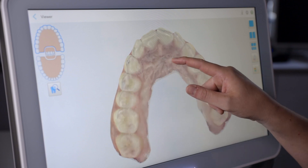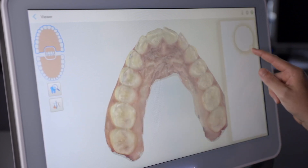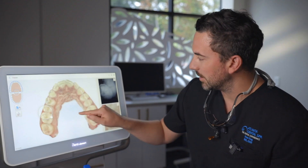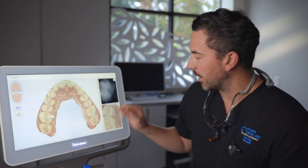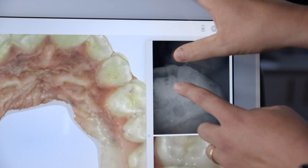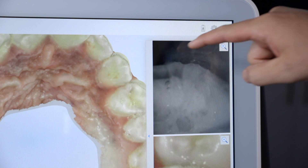So this is her — this is looking at her top teeth. If I push this button right here and drag this little circle on her teeth, what you can see is, like I said, on the x-ray I couldn't see a thing. But when I drag this over, you can see a very, very white area in between her teeth. That is a cavity.